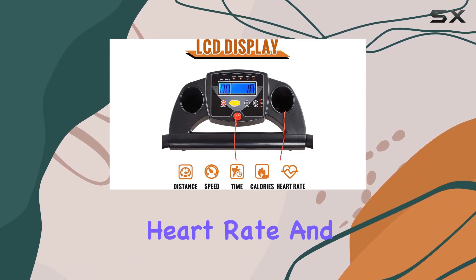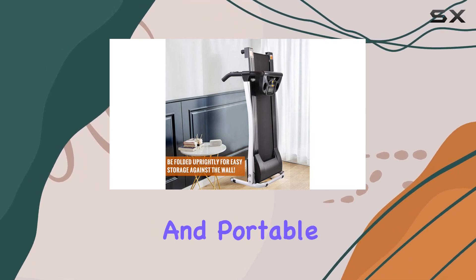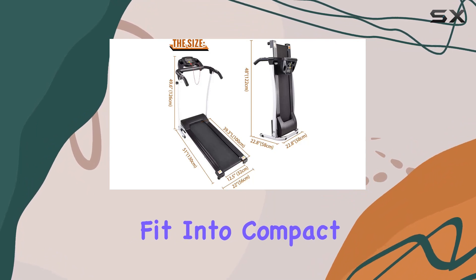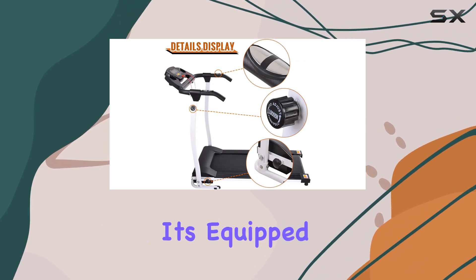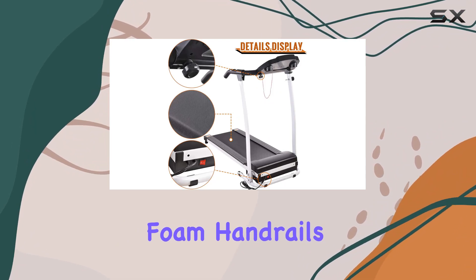What's impressive is its foldable and portable design, making assembly a breeze and allowing it to snugly fit into compact spaces. The added water bottle holder is a thoughtful touch for hydration during your workouts. Safety-wise, it's equipped with a safety key for emergency power cutoffs, and the padded foam handrails ensure comfort and stability.